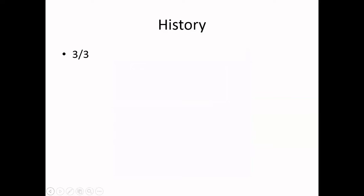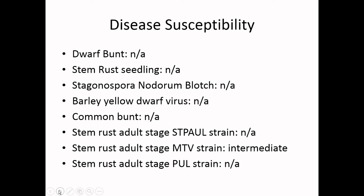From a history perspective, this cultivar is imbued with a great deal of history in terms of how it got to where it was and how many cultivars have it in their pedigree. As a result, I give it a 3 out of 3. In terms of disease susceptibility, there's very little information available, hence the non-applicables, but it is partially resistant to stem rust in the adult stage.